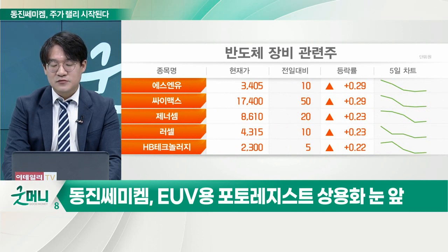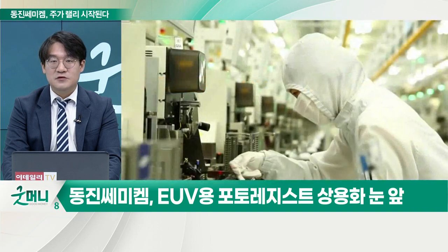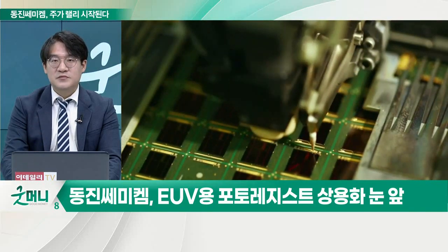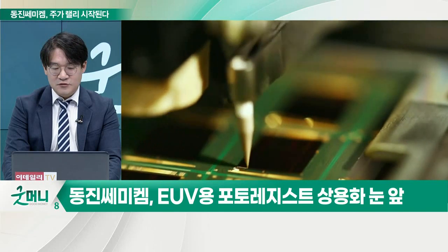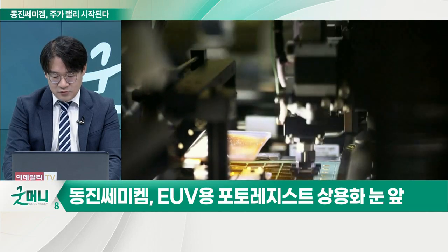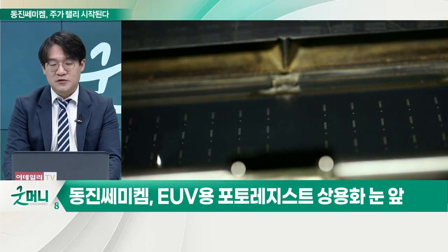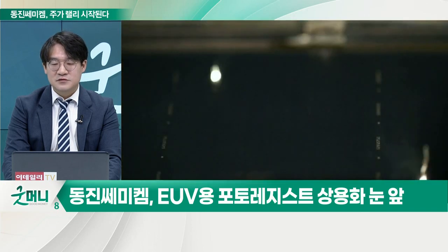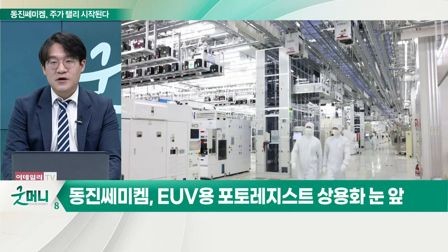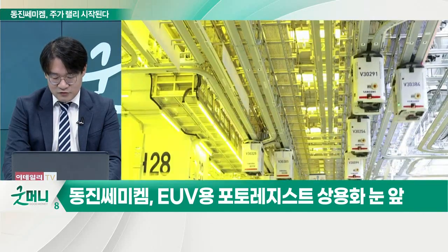왜냐하면 비메모리 반도체 파운드리에서 2나노, 3나노 점점 미세화되고 있지만 디램도 13나노, 14나노 하면서 점점 미세화가 되고 있으니, 거기서도 EUV용 장비, 파장이 짧다고 했잖아요. 그런 미세한 걸로 그리지 않으면 이길 수가 없는 시대로 가니까 EUV용 장비가 거기도 쓰이는 거예요. 그런데 그 부분에서는 차마 동진세미케미컬 거를 쓸 수가 없는 거죠. 그러다 보니 일본도 수출을 규제했지만 이 시장을 포기할 수가 없는 거죠.